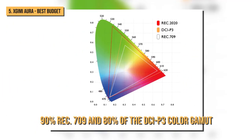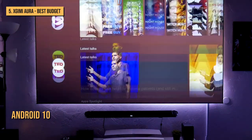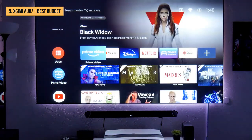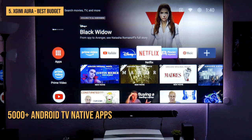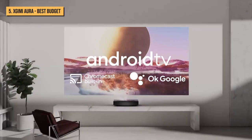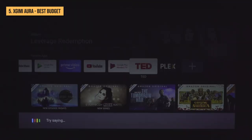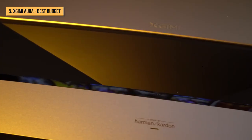The Aura covers up to 90% of Rec. 709 and 80% of the DCI-P3 color gamut. The Aura utilizes Android 10, the latest version of Android TV, meaning you have access to 5,000-plus Android TV native apps. Best of all, the Android TV is built in, so you don't have to worry about an Android TV dongle taking up a valuable HDMI port.